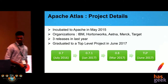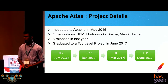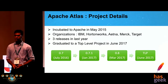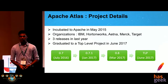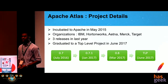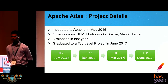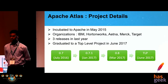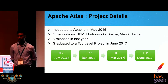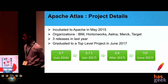The development for the Apache Atlas project started in late 2014 and it was incubated to Apache in May 2015. Developers from organizations like IBM, Hortonworks, Aetna, Merck, and Target are involved in the evolution of the project. There have been three releases in the past one year: 0.7 in July 2016, 0.7.1 in January this year, and 0.8 in March this year. Atlas graduated to a top-level Apache project very recently last month.